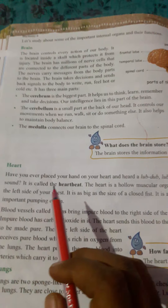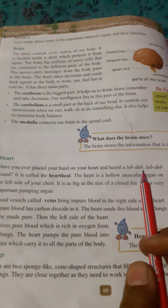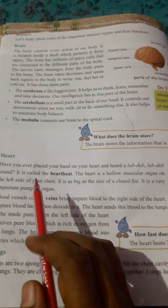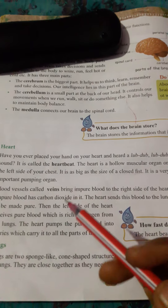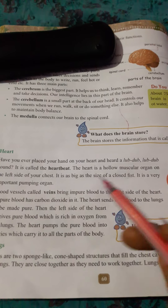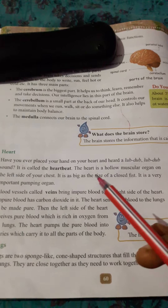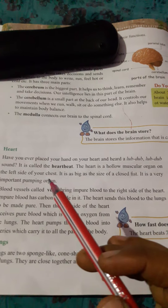Have you ever placed your hand on your heart and heard a lup-dup lup-dup sound? The heart is a hollow muscular organ on the left side of your chest.